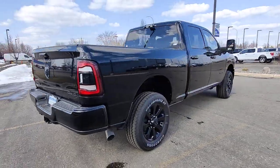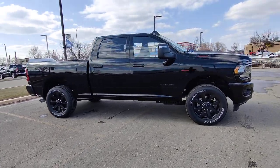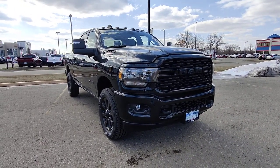Keyless entry, heated mirrors, 4x4, 8-cylinder engine, keyless start, iPod and MP3 input, backup camera, electronic stability control, trailer hitch, aluminum wheels.